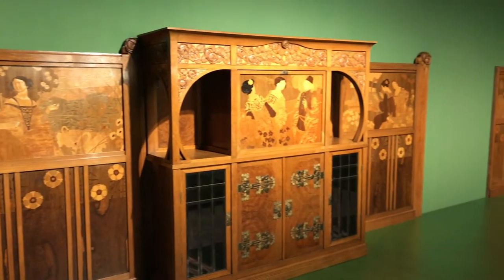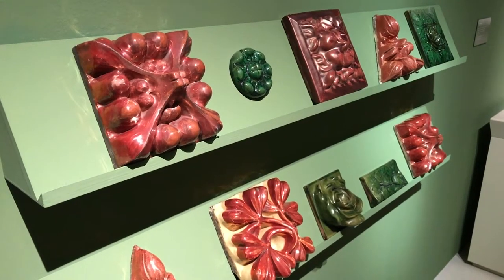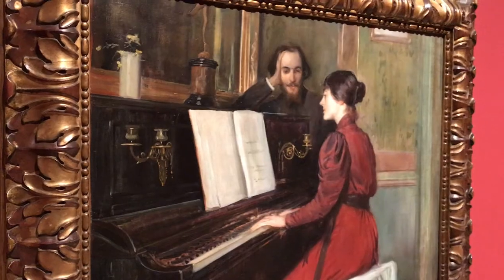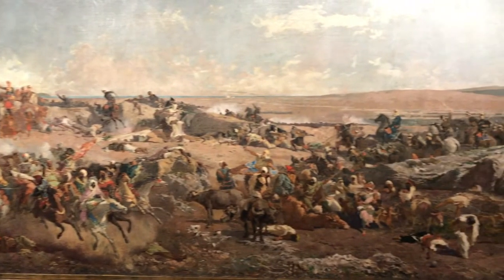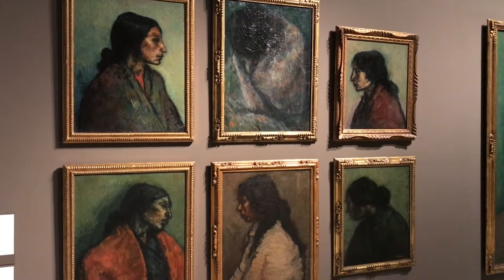If you do jump out of order, the modernist section is what Barcelona is most known for these days. Gaudi and even Picasso, who spent time in the city during the modernist period, are names that most know before coming to visit. But what you'll see here are a lot of Catalan artists from the time when Barcelona was pushing to be the Paris of the south. If you want to see Picasso, there's a whole museum in the city for that. Here it's all about Ramon Casas, Santiago Rusiñol, Isidro Nonell, and more.